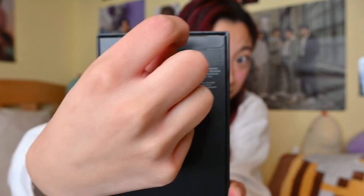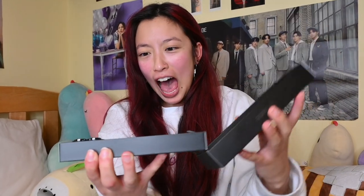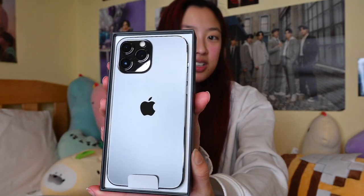Let's open it. I'm so excited. First look — look at how gorgeous she is.